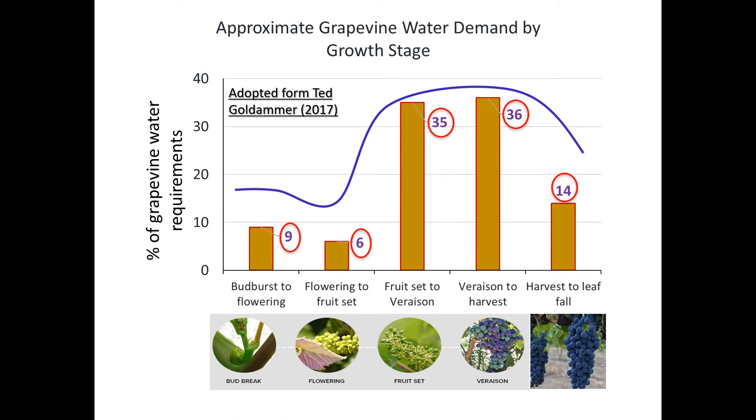One simple approach for irrigation management in vineyard is to look at the grade one water demand by the crop season. As you can see in this graph, about 70% of water demands for vineyard are happening from fruit set to harvest, about 15% from bud break to fruit set, and another 14 to 15% from harvest to leaf out. If we have this trend and try to irrigate the vineyard based on this graph, probably we are doing good.